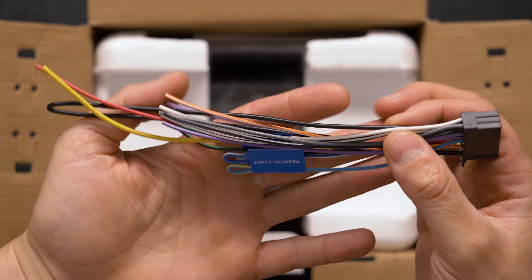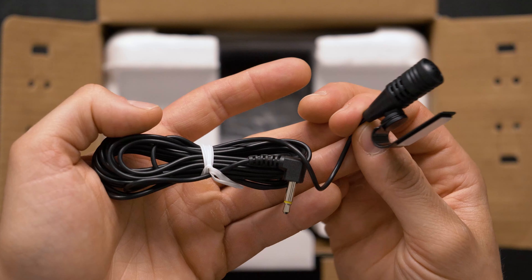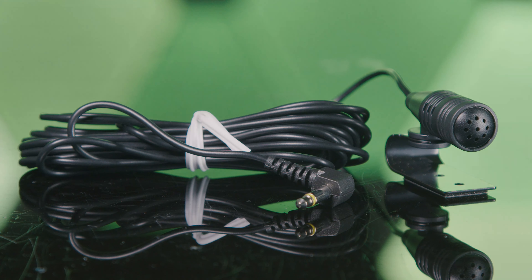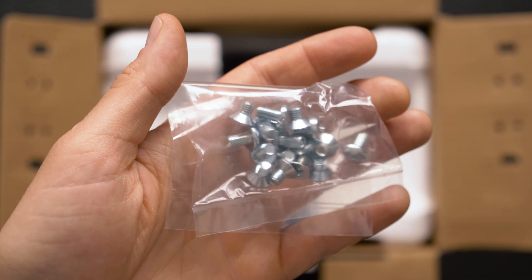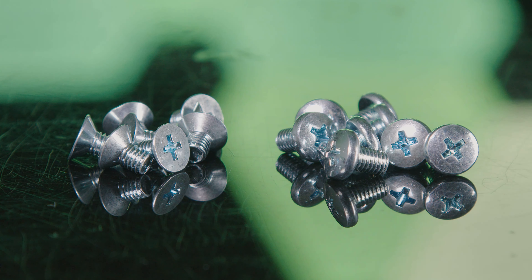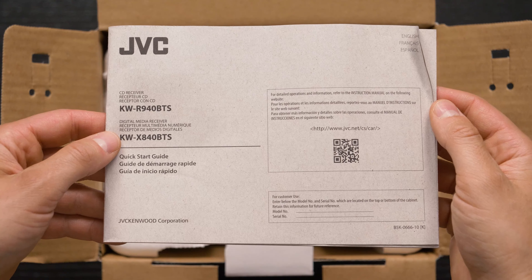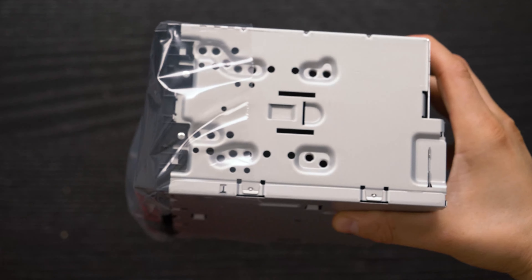Inside the box is a wiring harness, external microphone for hands-free calling, hardware, warranty card, instruction manual, and the double-din stereo.